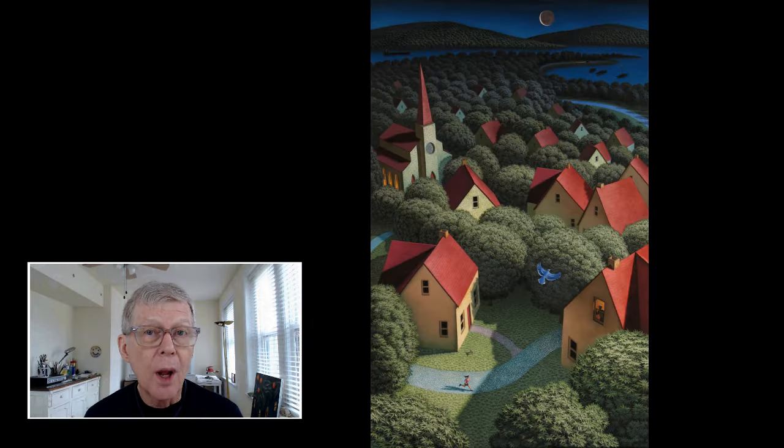I'd like to talk to you about a painting that I did several years ago called Her Morning Run. Also, at the end of this video, we'll have a little art quiz for those of you who are art buffs.